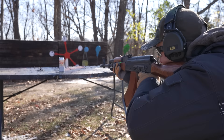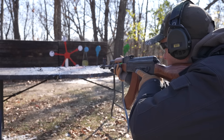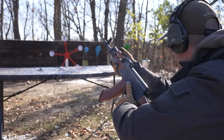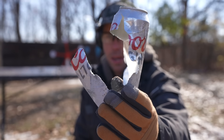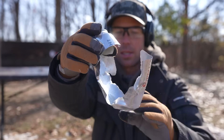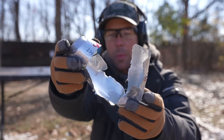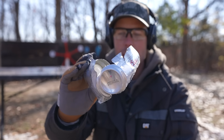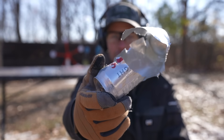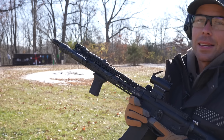The 7.62x39 definitely did a little more damage. They both split the cans completely in half from the top down, but the 7.62 opened it up quite a bit more and there is nothing left inside of that one. The 5.56 did leave a little frozen beer in there, so pretty similar results. All right, let's start the penetration test.